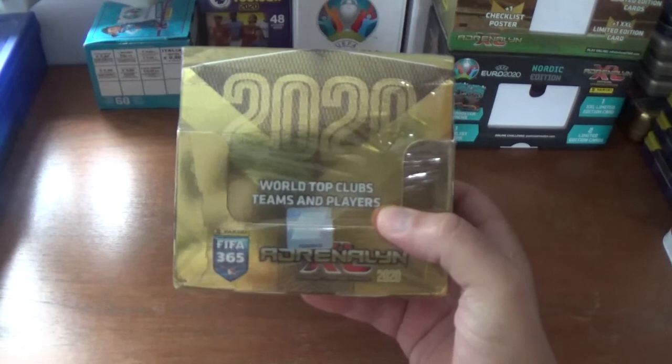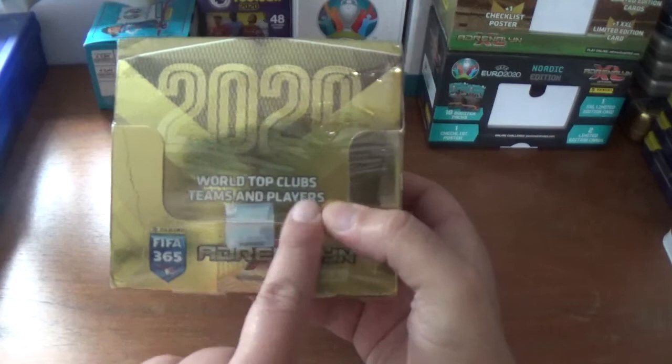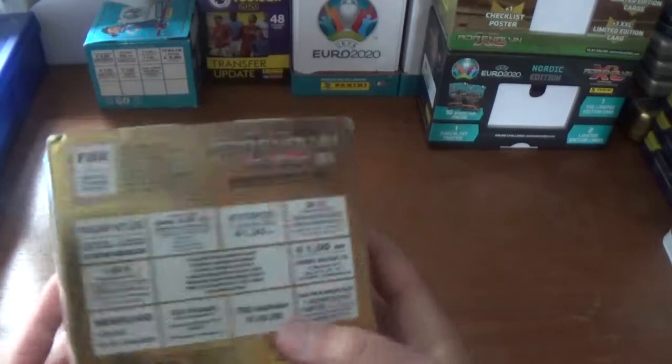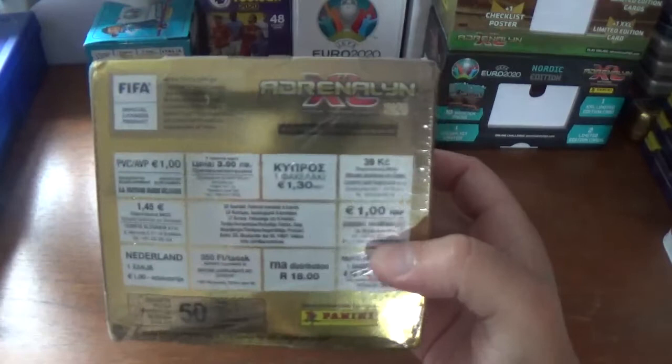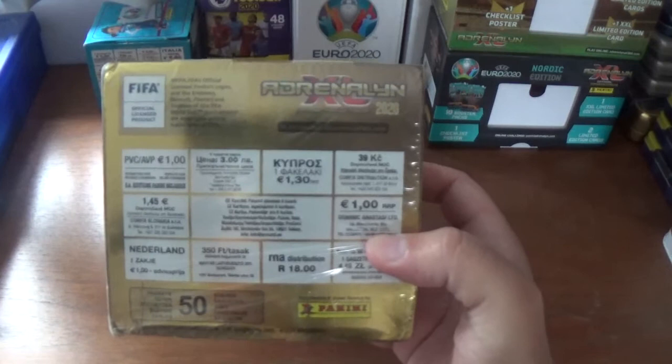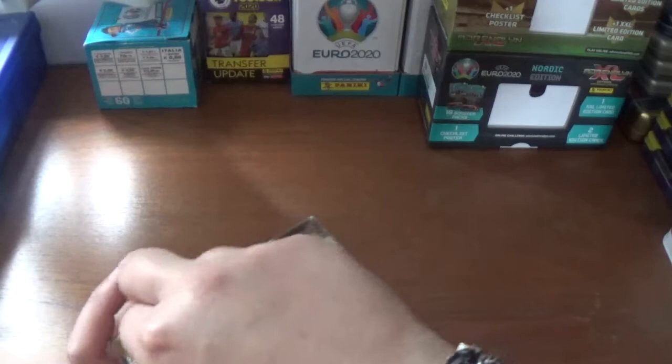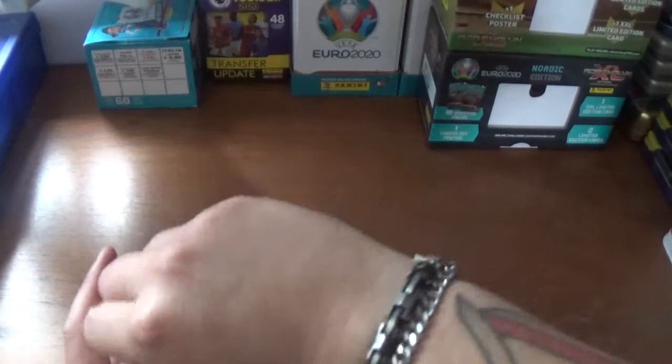Today I have another complete 50 pack box to blast my way through as I try to complete my collection. There it is - the world top clubs, teams and players on the side of the box. We have Lewandowski, VVD, Eden Hazard, CR7 and Olivier Giroud. This collection wasn't released in the UK as they didn't want it to clash with the Adrenaline XL Premier League trading cards.